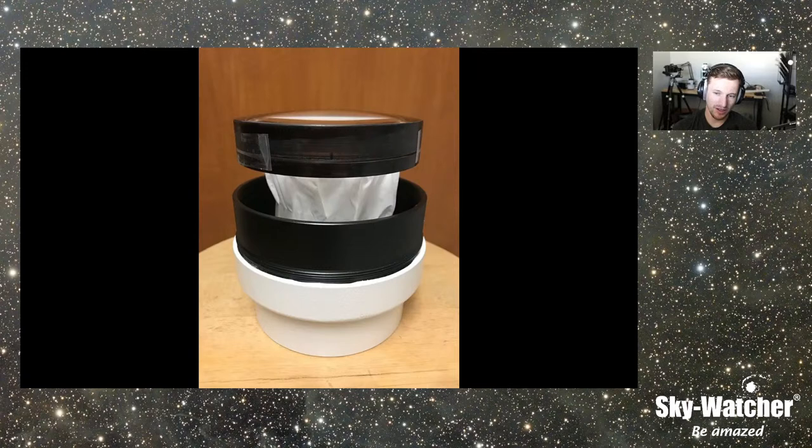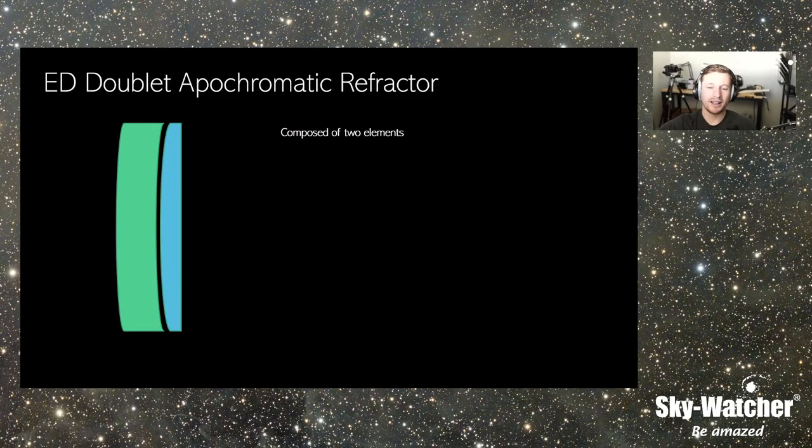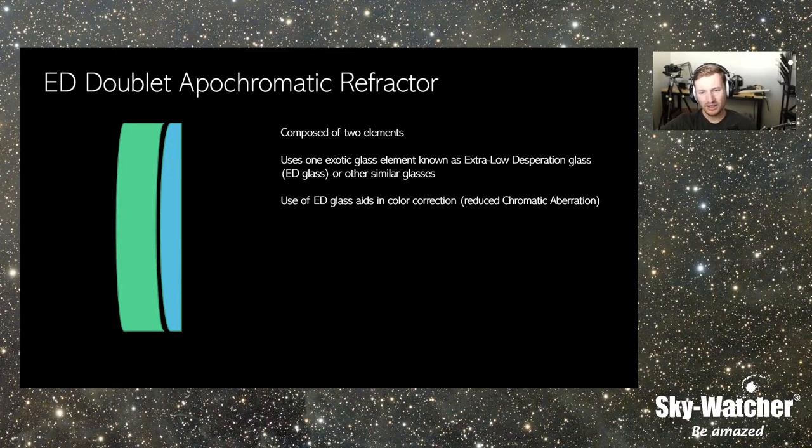In a lot of these designs, the higher end ED or fluorite element is on the rear side, where the front side is just the basic crown element of standard optical glass. The advantage of these is they're composed of two elements, so they're a lot easier to produce, generally using one element of extra low dispersion glass. That extra element using higher end glass gives you a more color-free image — you eliminate chromatic aberration, at least from a visual perspective. An ED doublet can also be a very effective imaging instrument.